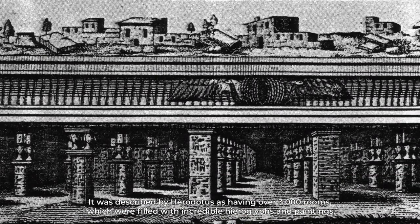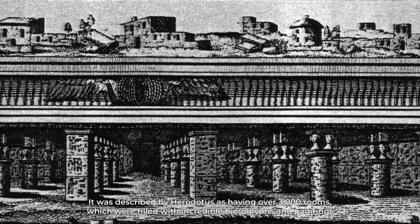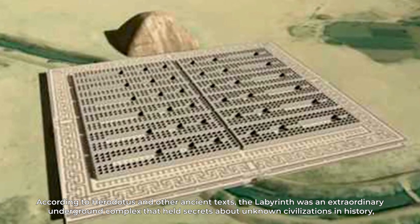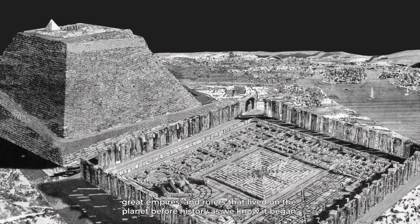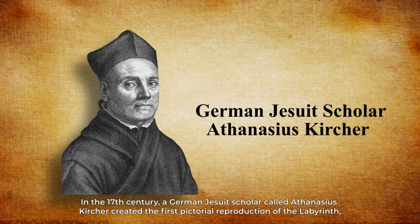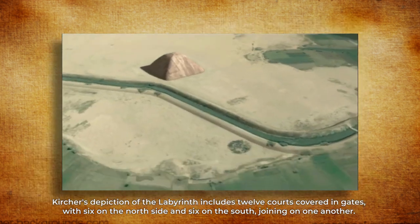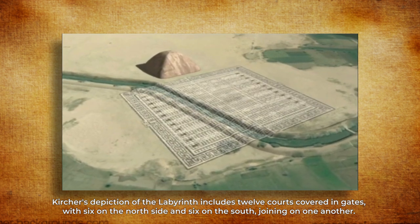It was described by Herodotus as having over 3,000 rooms filled with incredible hieroglyphs and paintings. According to Herodotus and other ancient texts, the labyrinth was an extraordinary underground complex that held secrets about unknown civilizations, great empires, and rulers that lived before history as we know it began. In the 17th century, German Jesuit scholar Athanasius Kircher created the first pictorial reproduction of the labyrinth, just as Herodotus described it. Kircher's depiction includes 12 courts covered in gates, with six on the north side and six on the south, joining one another.